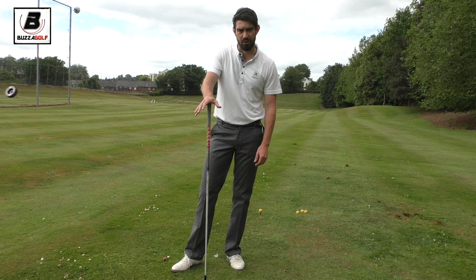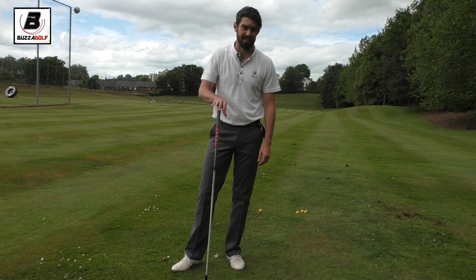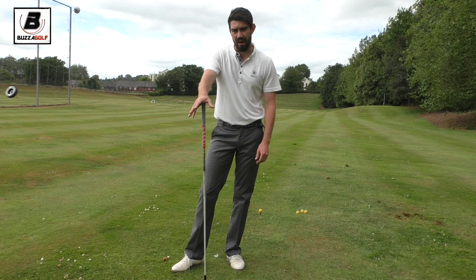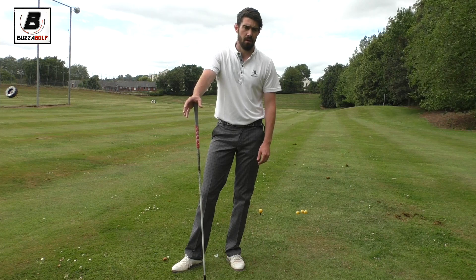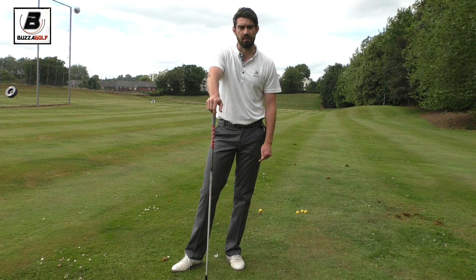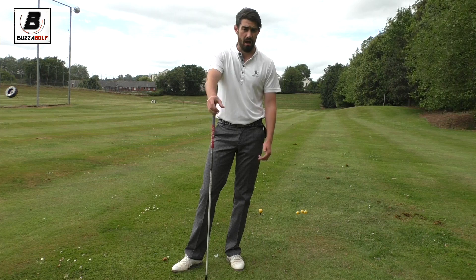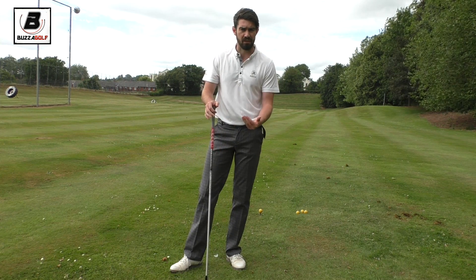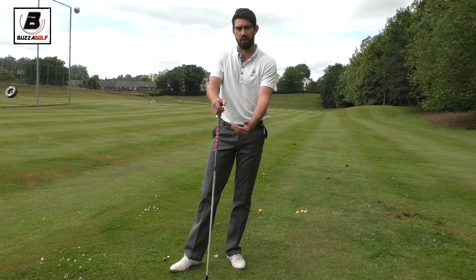Really looking forward to the start of it now. It'll be interesting to see how Tiger does. Unfortunately Rory's not going to be there, because I think it's set up perfect for him. My personal opinion is I think it will be more of a bomber, somebody that can really take advantage off the tee.